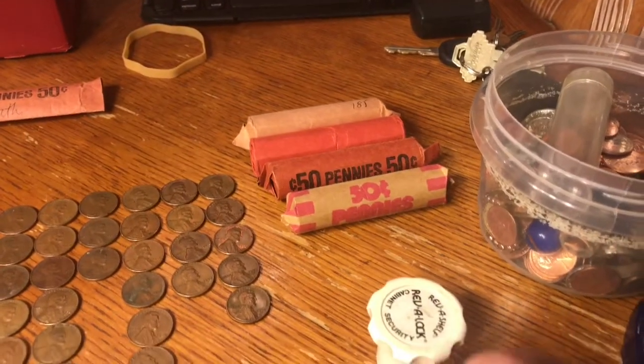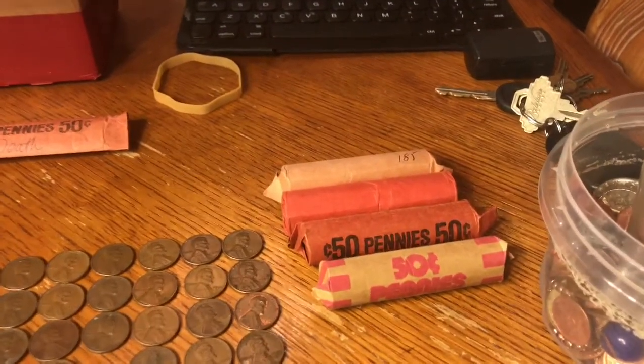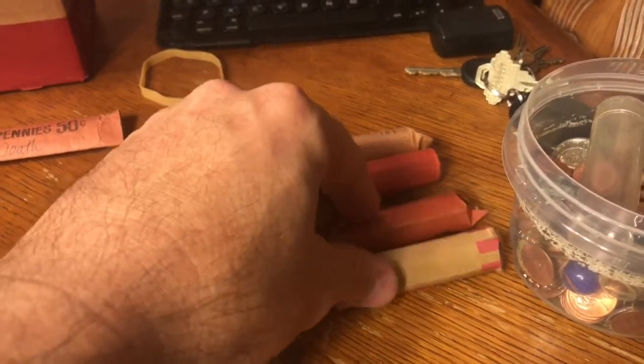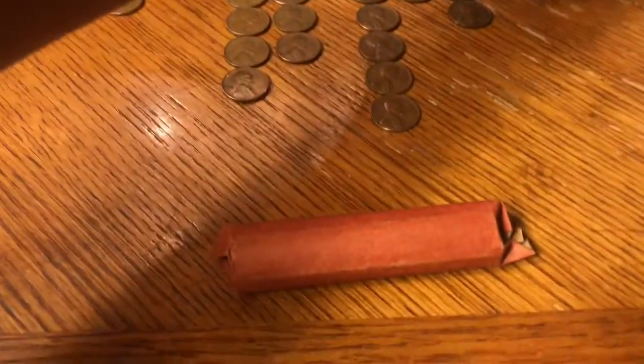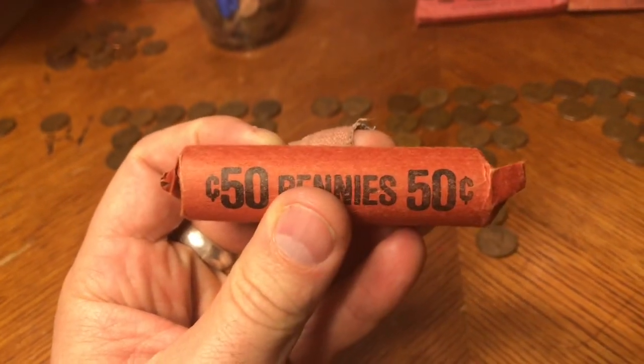Welcome back everyone. Let's get to the third roll. Amazing find so far in the first two rolls and now we're on the third roll of what I believe is all Wheaties. Let's take a look. Just to remind you, I've opened a couple of rolls of Wheaties so far from that epic penny roll, Wheatie roll find at the bank. I'm hoping that these are Wheaties as well. Let's get into them.